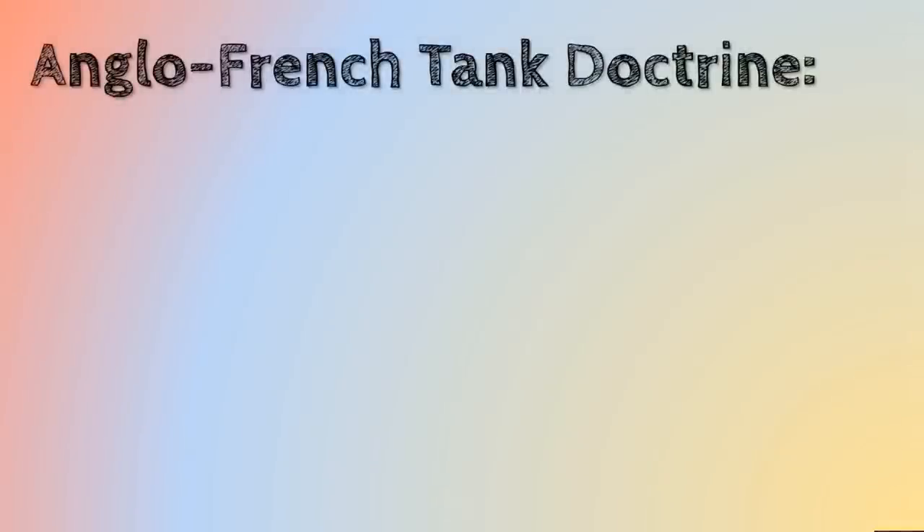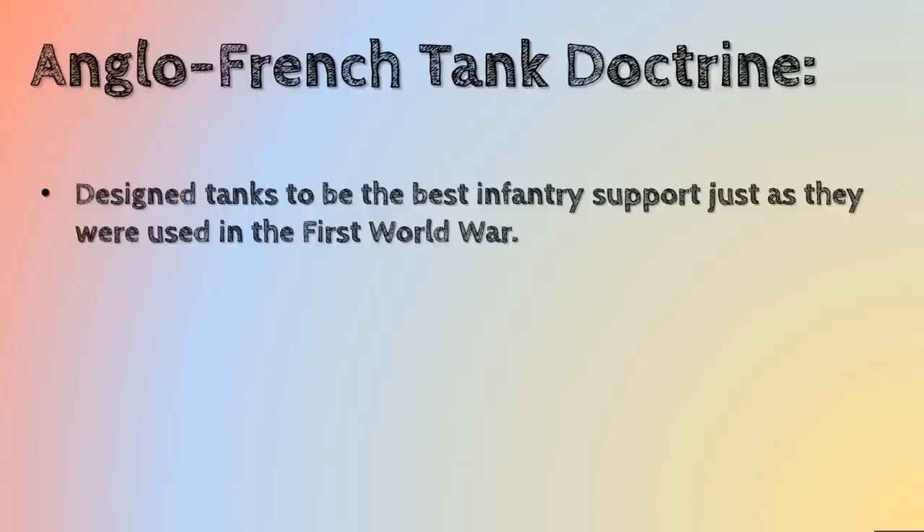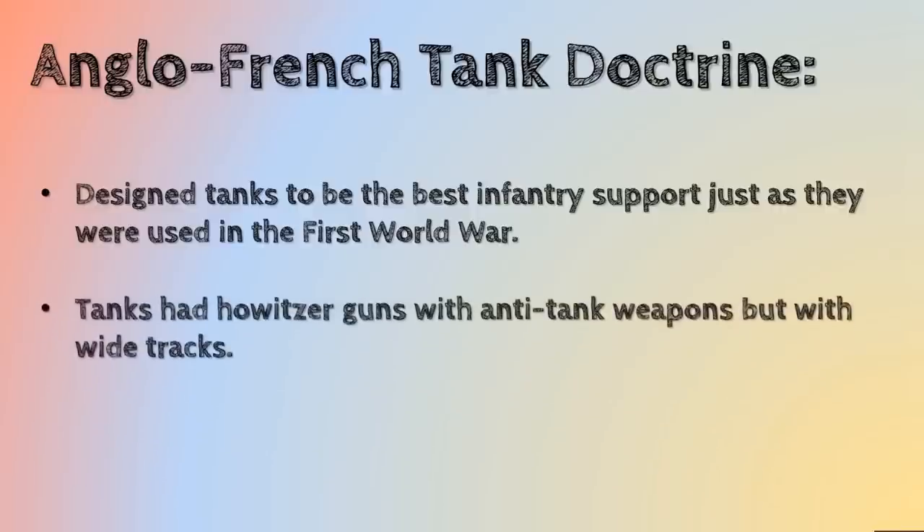So let's take a look at the Anglo-French tank doctrine of the time. Tanks were designed to be the best infantry support — the name of the game was to create a vehicle that would be best at supporting the infantry in obtaining their objectives. They also had howitzer guns and anti-tank weapons, but they had wide tracks in the main. The idea was to be there to support the infantry and to break through hard points in an enemy's defensive line.